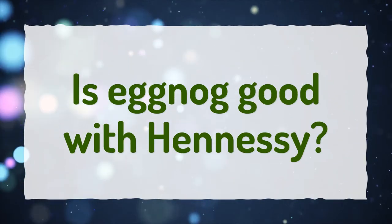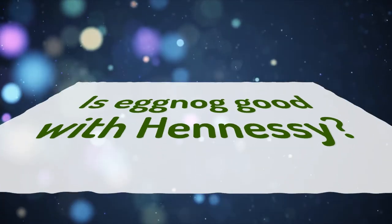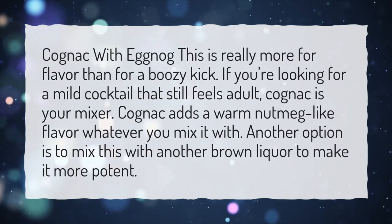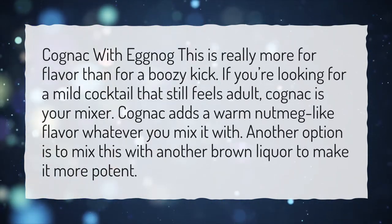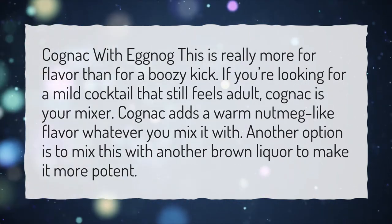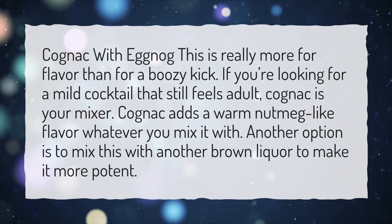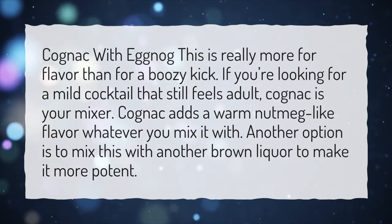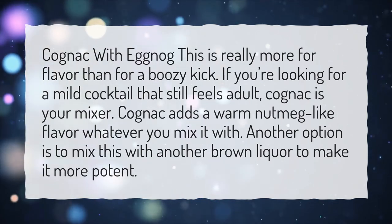Is eggnog good with Hennessy? Cognac with eggnog is really more for flavor than for a boozy kick. If you're looking for a mild cocktail that still feels adult, cognac is your mixer. Cognac adds a warm nutmeg-like flavor to whatever you mix it with. Another option is to mix it with another brown liquor to make it more potent.